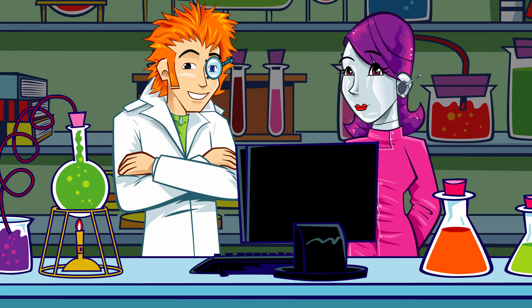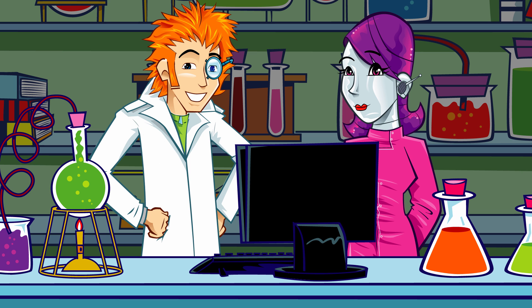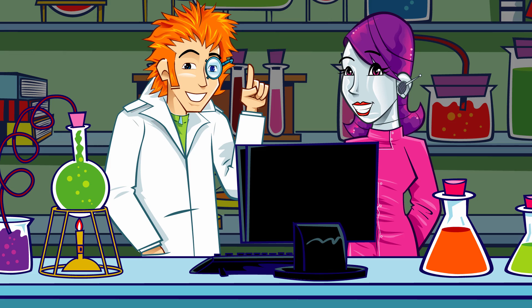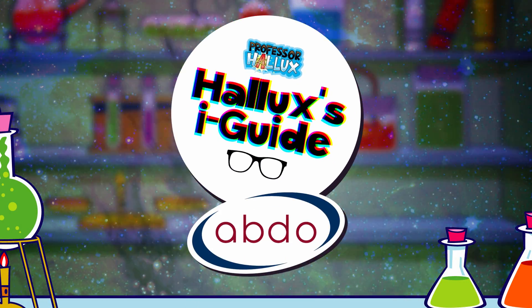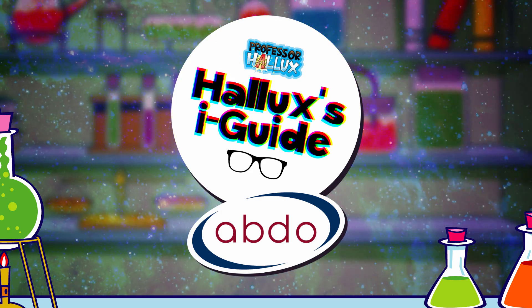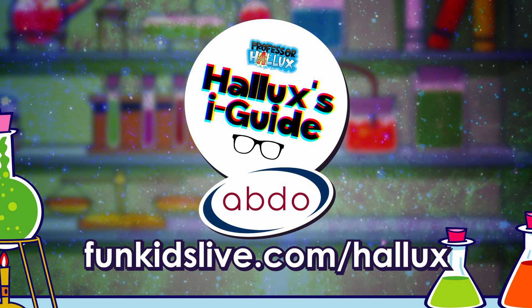Salty water can help to wash the gunk away and keep things clean. Sometimes a doctor may give you some drops to clear it up, but most of the time it'll get better all by itself. Another great entry in the eye guide! Professor Hallux's Eye Guide with the Association of British Dispensing Opticians — find out more and get hands on at funkidslive.com/hallux.